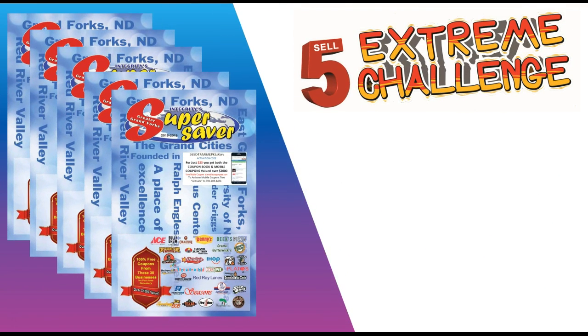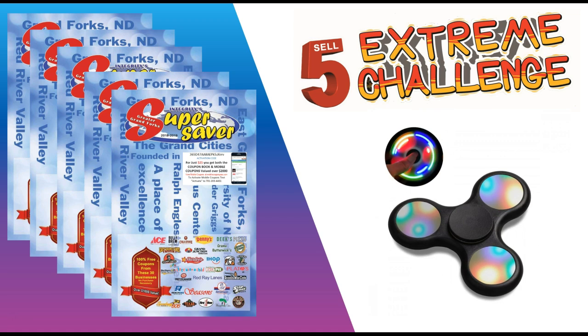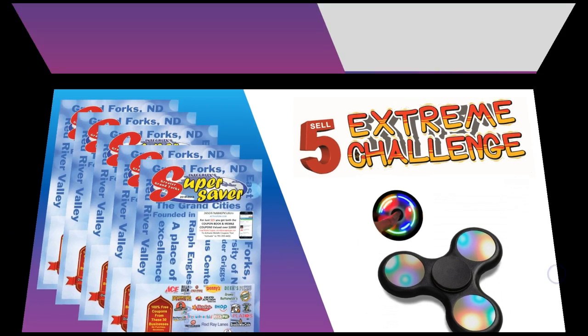We have our Sell 5 Extreme Challenge: if you sell five books and bring your money in — see that light-up fidget spinner flying in — that's what you get! Turn it in to Mrs. Whelan in the office and she will get you that light-up fidget spinner right away.